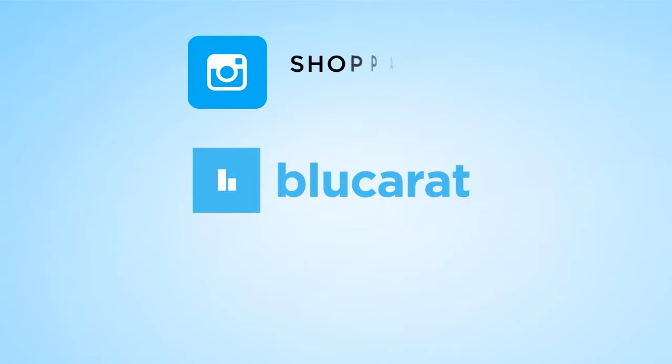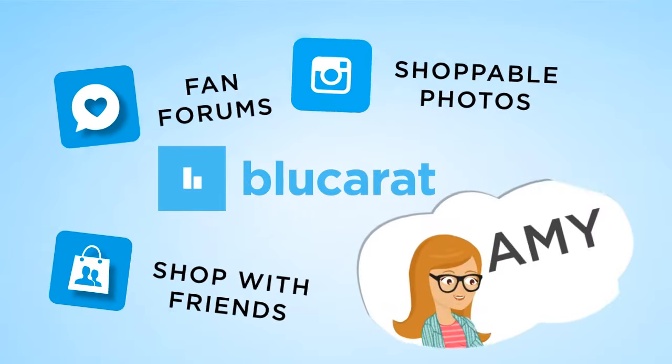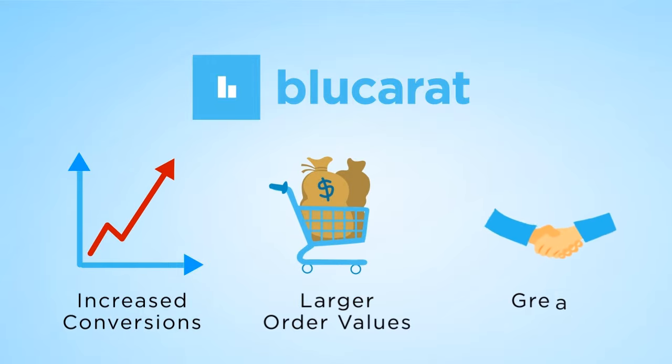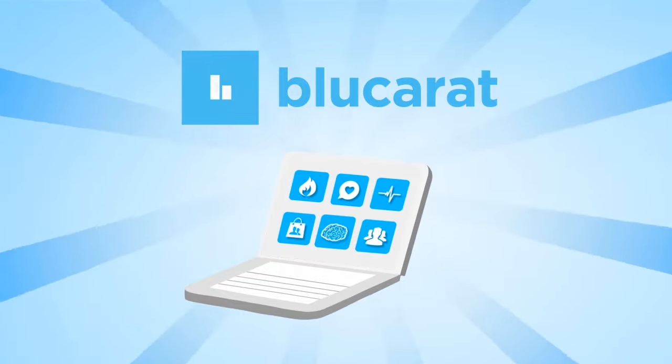Blue Carrot equips your store with customer photos, threaded Q&A and shareable collections — the tools familiar to social mavens like Amy. Your brand gains increased conversions, larger order values and greater customer loyalty, all because online shopping is now made social on your native site.